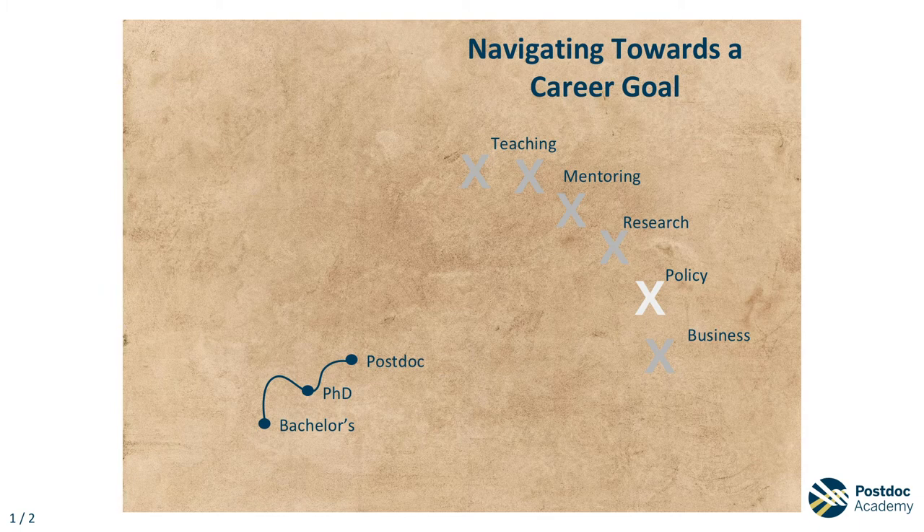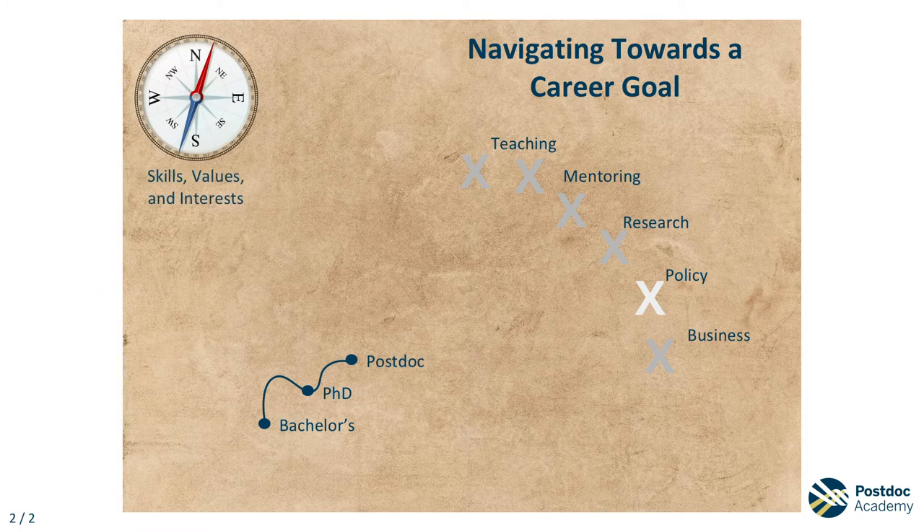Think about your values, skills, and interests as the compass to guide you along your path to your career goals. Even though you are navigating towards a career goal, it's important to assess your values, skills, and interests to ensure your plans are well aligned with your expectations and your priorities.